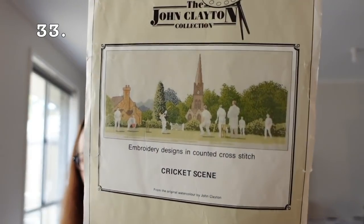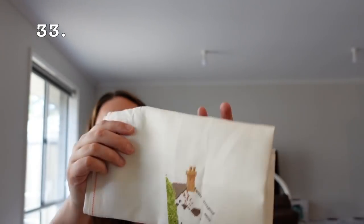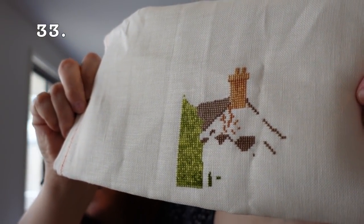Then we have the Cricket Scene by the John Clayton Collection. This is a restart after 25 years or so, and I'm stitching it on 32 count antique white linen, 2 over 2. I've only got a little bit done. I'm going to keep this out because I'd like to keep going with that one.